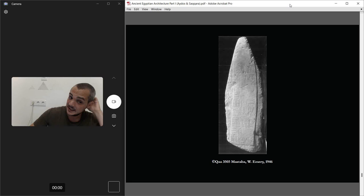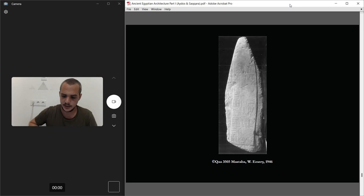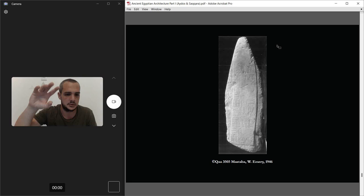This is the stone stele that I found, laid down just across the subsidiary grave of Merka. It says something like 'this belongs to Merka' — though my hieroglyph skills need refreshing.